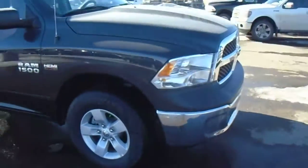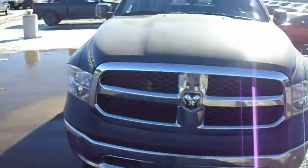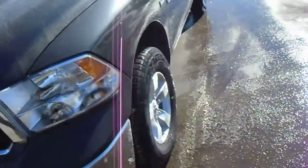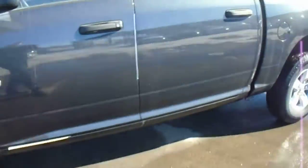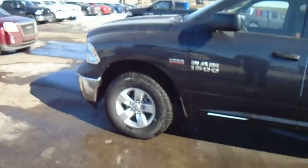Love this color. Very nice truck. Please let us know what you think — 780-472-4433. My name is Trace. Thank you, have a good day.